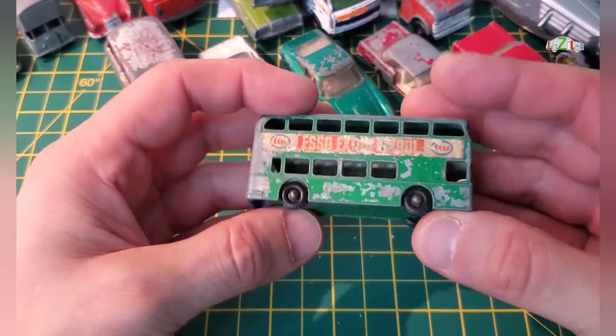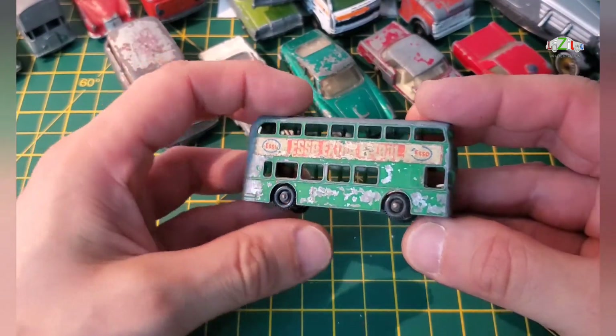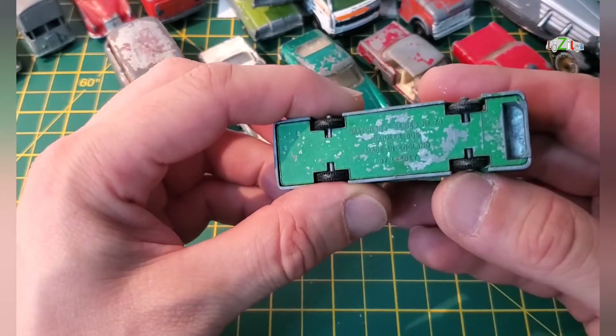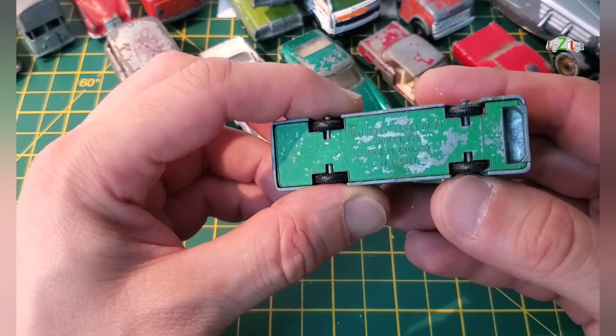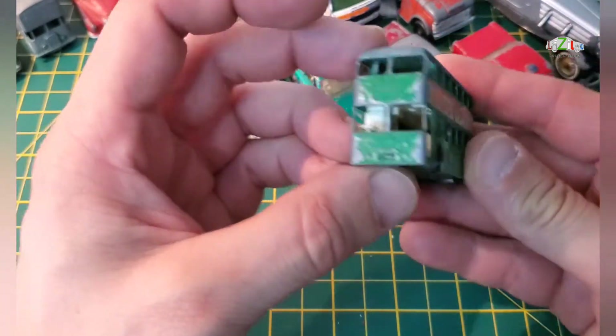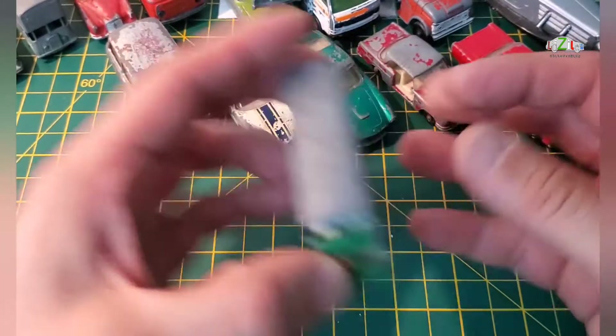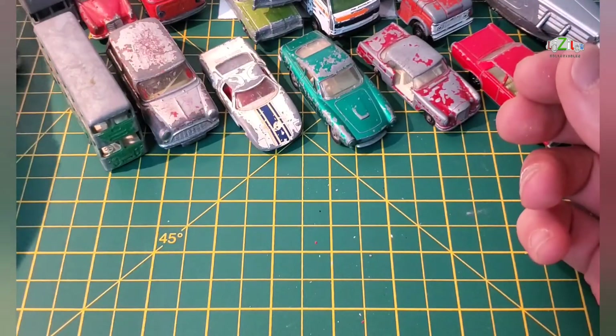I have a bus — this is Lesney as well, with regular wheels, series number 74, a Daimler bus. Not too bad shape — I might do this one as well because I haven't done any of these buses yet.